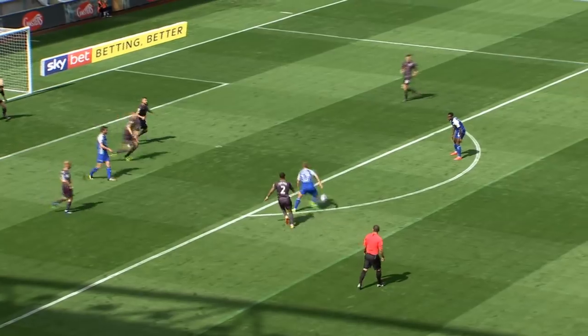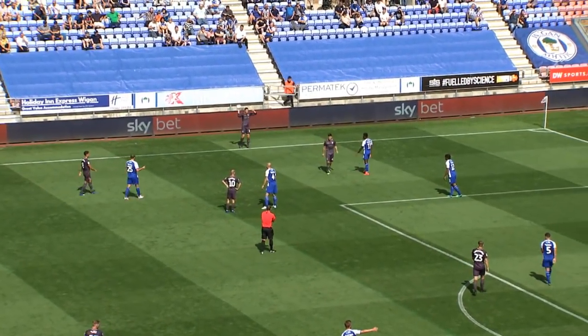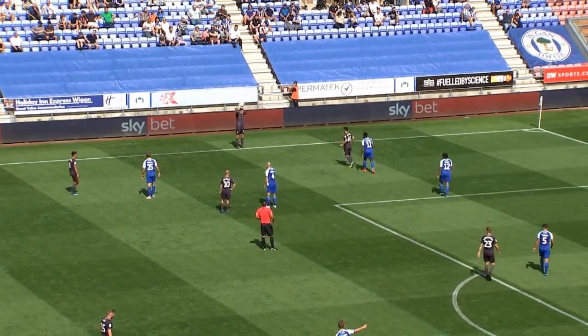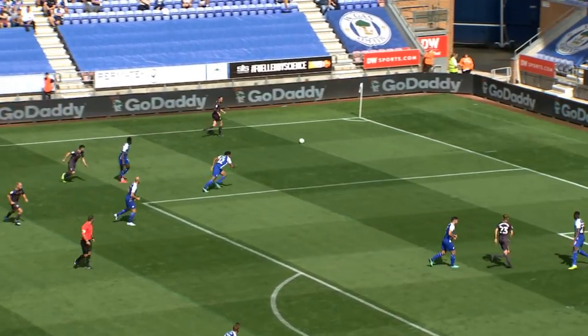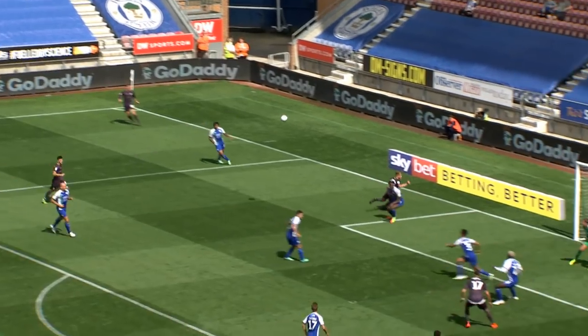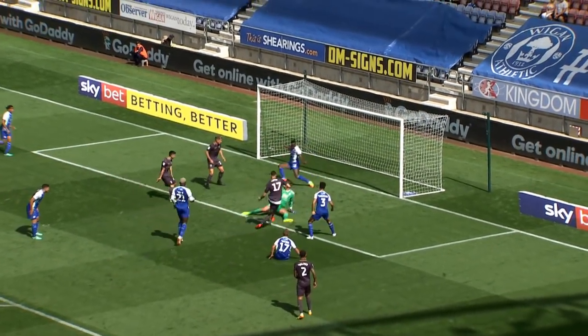That's all come from a Wednesday attack, and Robinson did absolutely superbly down that left-hand side. Well, we were full of optimism at kick-off, but it can change so quickly. This is 20 minutes in — that's a clatter from Forestieri. Reach pings it in towards Ati Nuiu. Can he get the shot away?